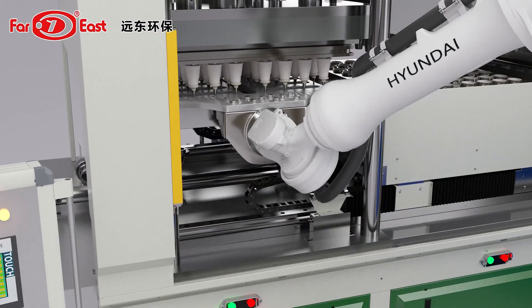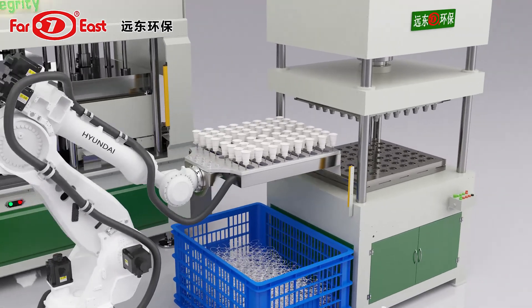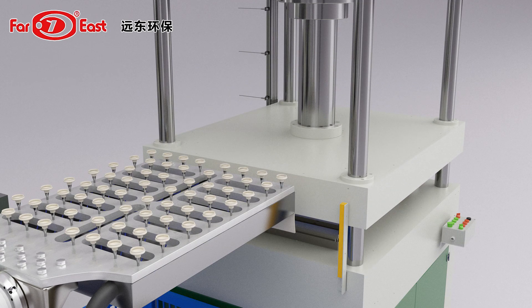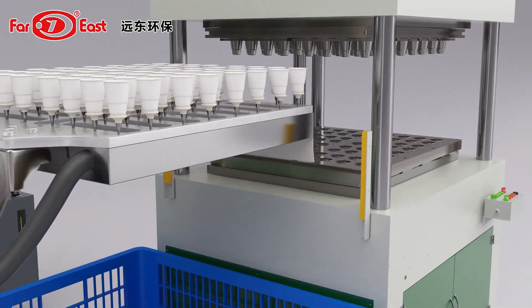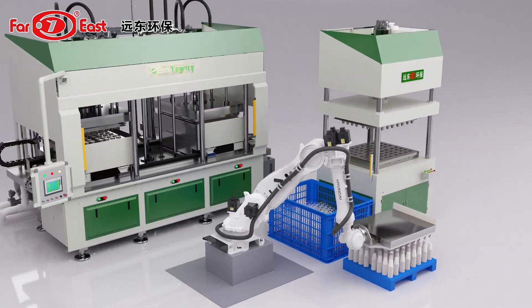This is to ensure that the function and movement of the main machine, robot, and trimming machine are coordinated, the production is safe, the product quality is guaranteed, and the qualification rate can reach up to 99%. Currently, the daily output for coffee cups is 100,000 pieces and for coffee cup lids is 120,000 pieces.